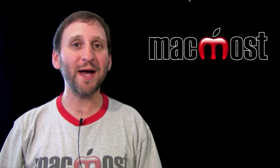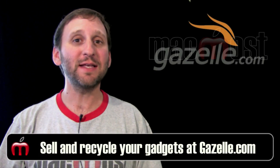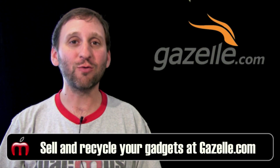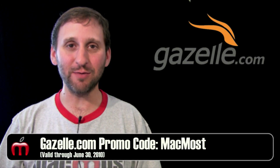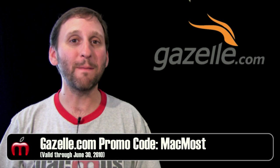This episode of MacMost Now is brought to you by Gazelle.com. Gazelle is the easiest, fastest way for you to sell or recycle your gadgets. Every item gets an offer and you get paid to be environmentally responsible. Use promo code MacMost for a 5% bonus. So the big announcement today is of course the iPhone 4.